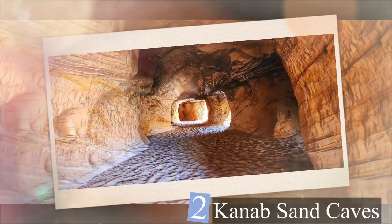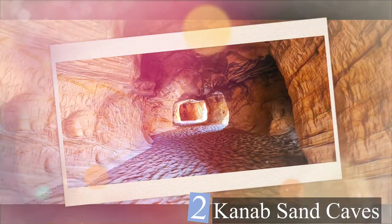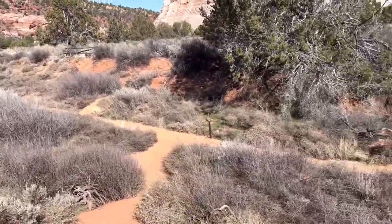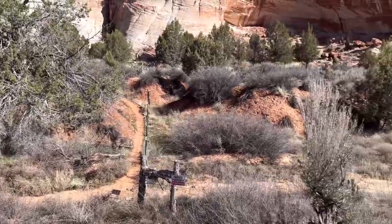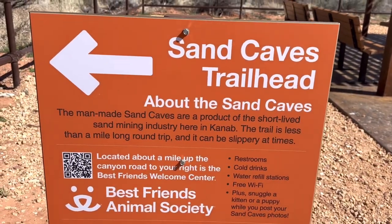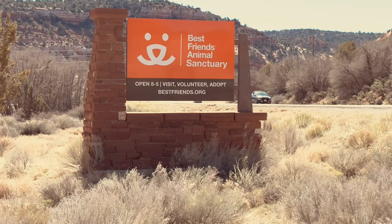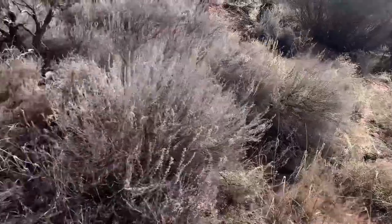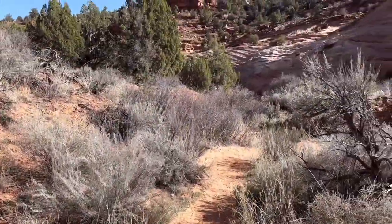Our second stop is at the Kanab Sand Caves. We're making a couple of stops along the way. This stop is Mokai Caverns, also known as Sand Dunes. I have no idea what to expect. There's a dirt path when you park and face the cliffs — it's off to the left. It is the parking area near the animal sanctuary. There are signs, and it is further than I thought from the parking lot.